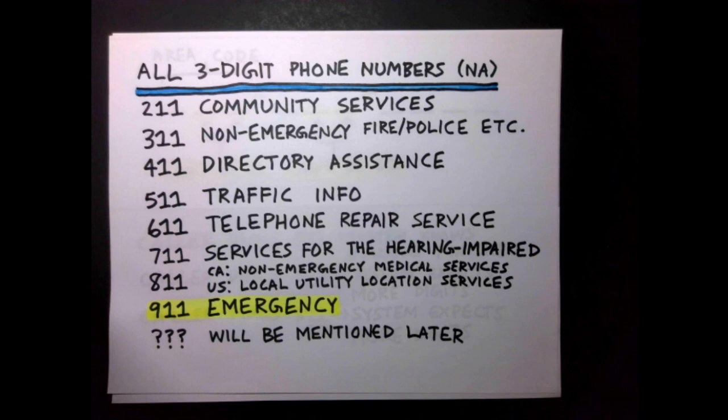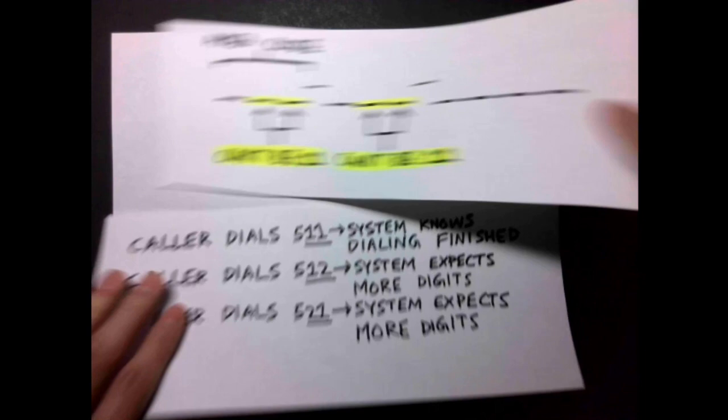9-1-1, the emergency number, is by far the most famous. Some of the less famous numbers include 3-1-1, which connects to non-emergency municipal services in many areas, and 5-1-1, which provides traffic information.